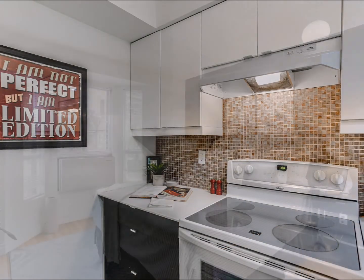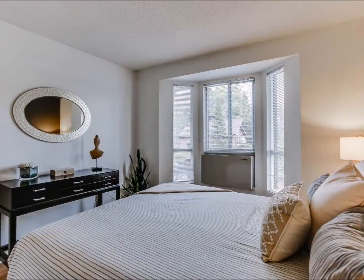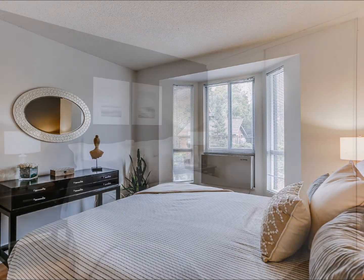The master bedroom has excellent light from the large bay window, hardwood floors, and a double closet with custom built-in closet organizers.